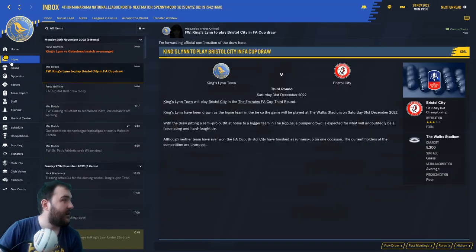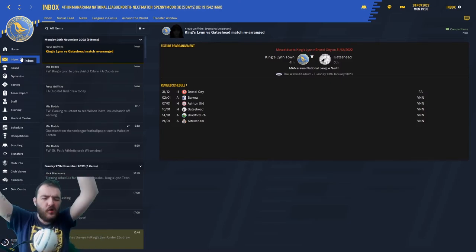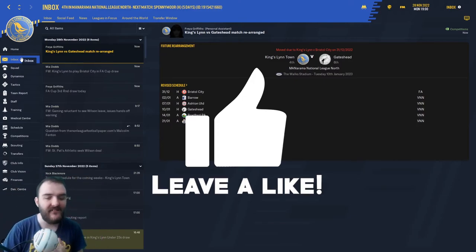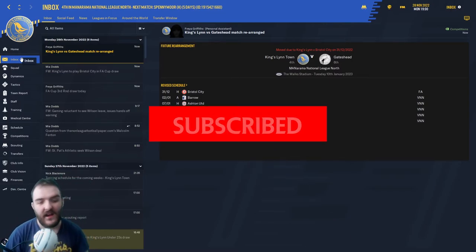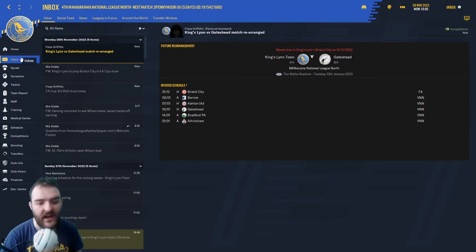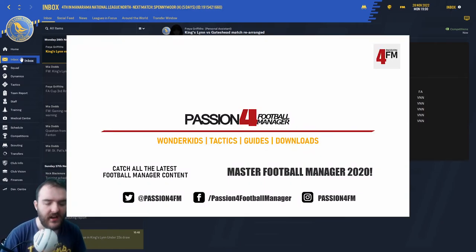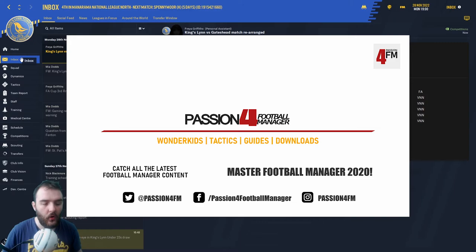That is where we're going to leave it for today. If you've enjoyed that video, please pop a massive thumbs up down below to celebrate us being in the third round of the FA Cup. Subscribe for more Football Manager content just like this. Follow me on Twitter at Bad Jokes Gaming and check out the awesome lads at Passion 4FM — some very, very good content creators in our little team. Go and check them all out and check the website out for guides, resources, and downloads.